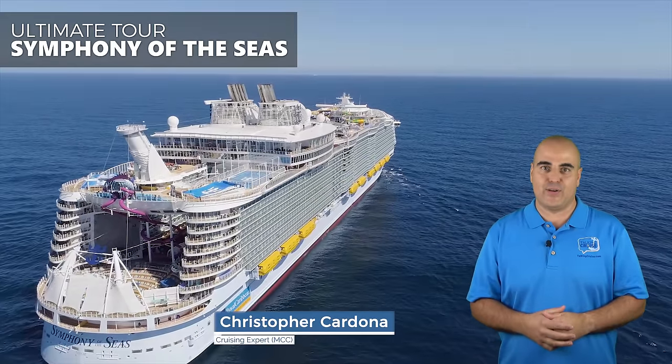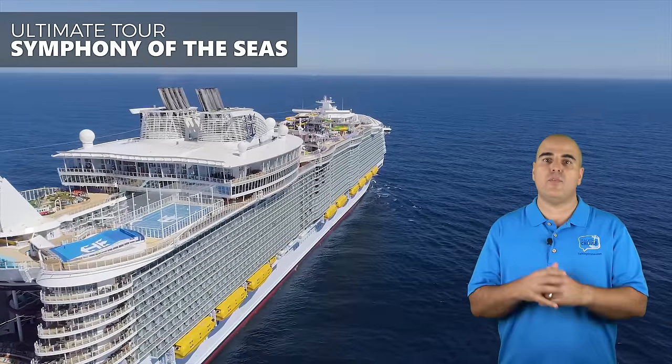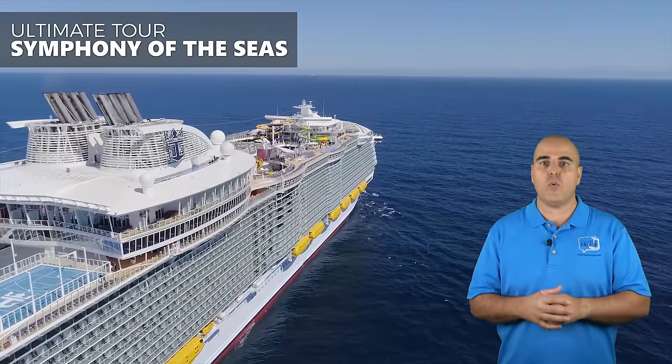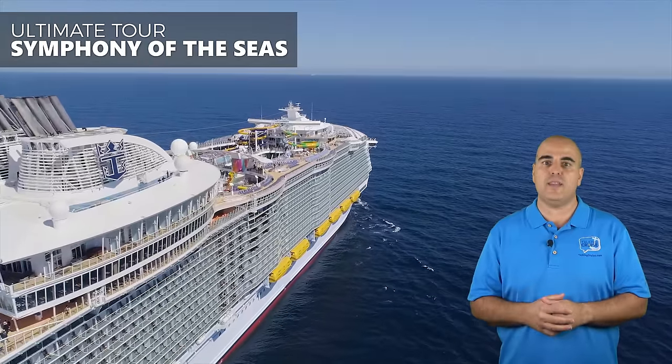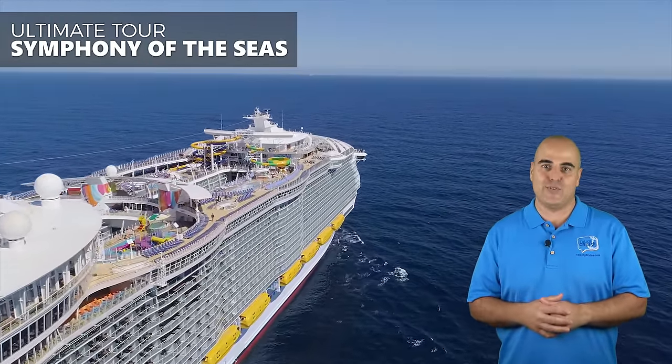Hi, I'm Chris Cardona. She's big, beautiful, and packing some of the most incredible features at sea. Join me on an ultimate tour of the fourth Oasis-class ship from Royal Caribbean, the Symphony of the Seas, coming up on Talking Cruise.